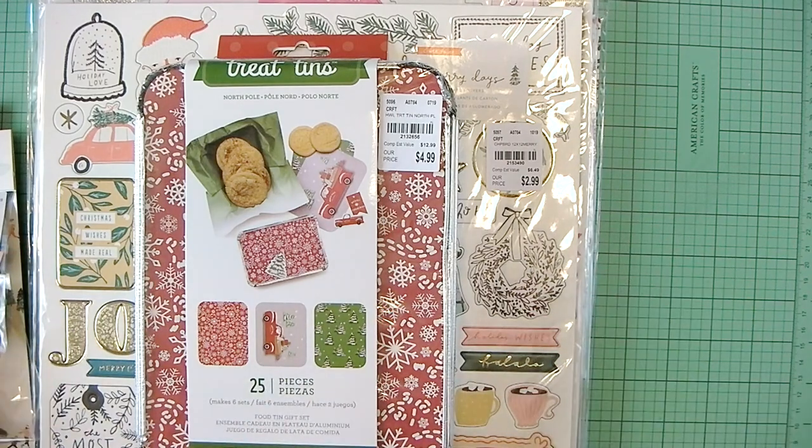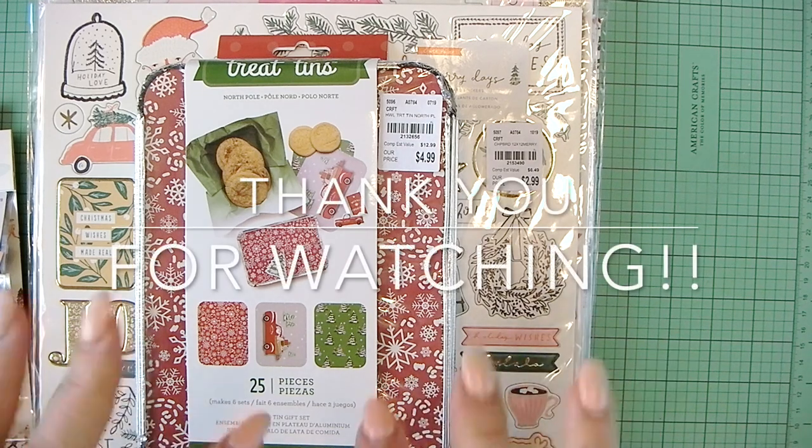Thanks for joining me for this week's Tuesday morning haul. I'd love it if you'd like it, subscribe, and ding the bell to get notified when I upload a new video. Thanks for joining me. Bye.